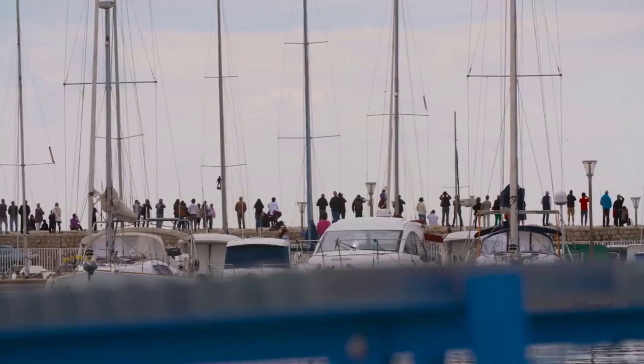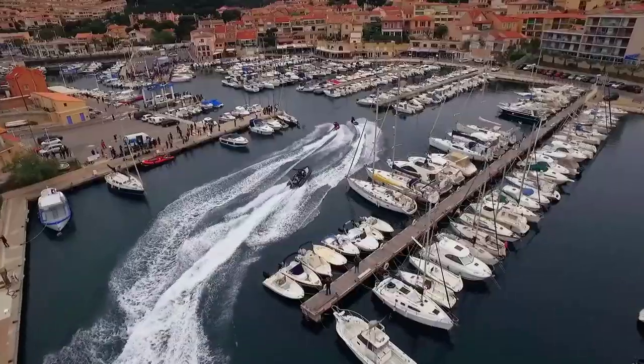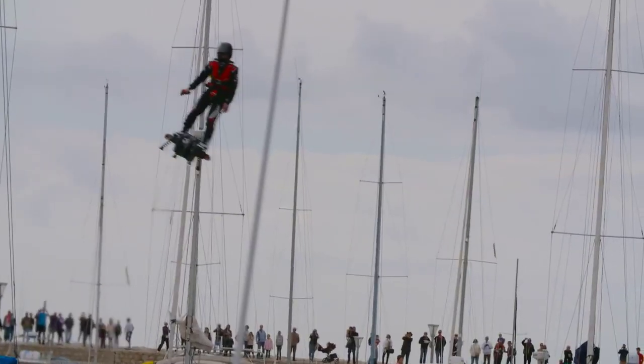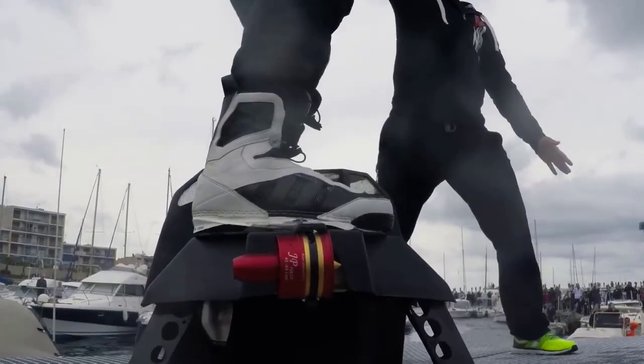A Flyboard rider stands on a board connected by a long hose to a watercraft. Water is forced under pressure to a pair of boots with jet nozzles underneath, which provide thrust for the rider to fly up to 49 feet in the air or to dive headlong through the water down to 8 feet.